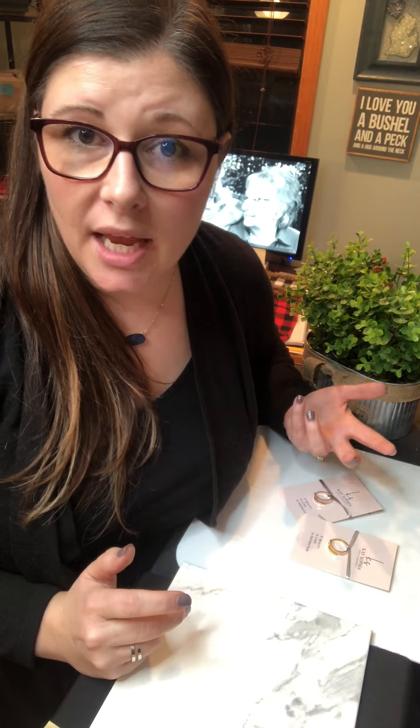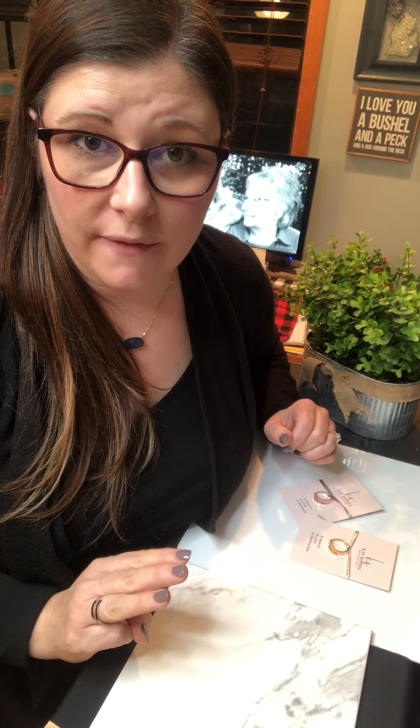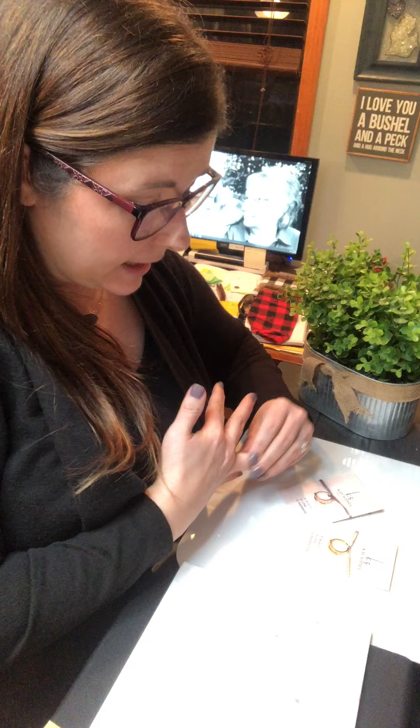I thought about imprinting it with the mantra 'I can and will, I shall,' but for this round I did not. So it is very clean-lined, very pretty, and comes in three different types. The gold is 18-carat plated stainless steel, so it will always stay nice and shiny and is very easy to take care of.